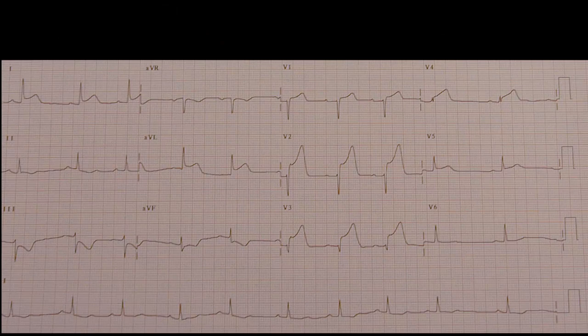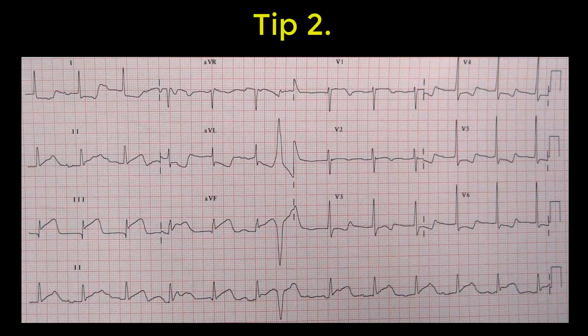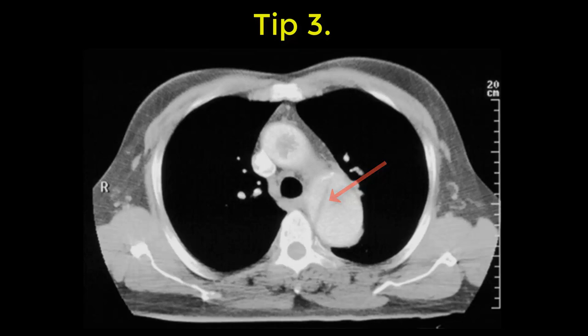The first tips are to do with chest pain. Tip number one: if someone's writhing around in the bed in chest pain, think aortic dissection. Two: if someone's writhing around in chest pain and they have an inferior STEMI, think dissection — it just means that they've dissected back into their right coronary artery. Three: chest pain and any neurological symptom is a dissection until you prove it otherwise.